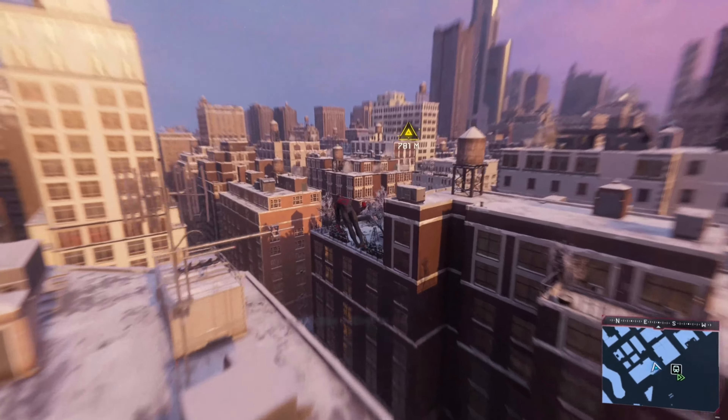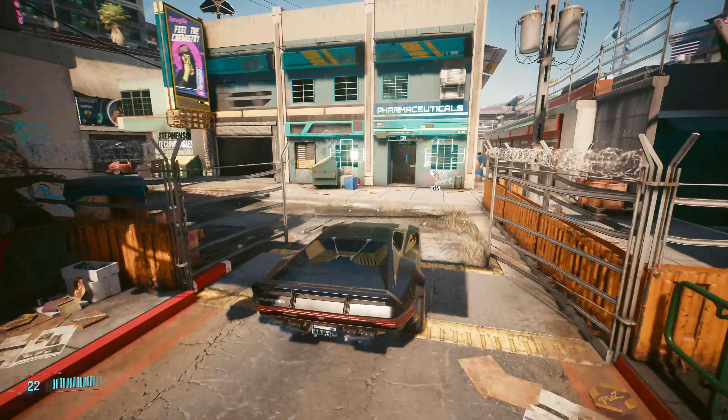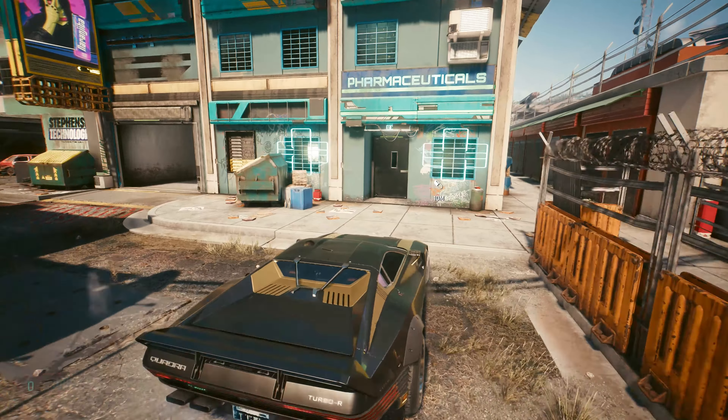First up is a PC from STG Obron. The benchmarks for this and all the other computers you see throughout the video will of course be on screen so you can get an idea of the performance to expect. Links to each of these will be down in the description if you decide to purchase one of them on Amazon.